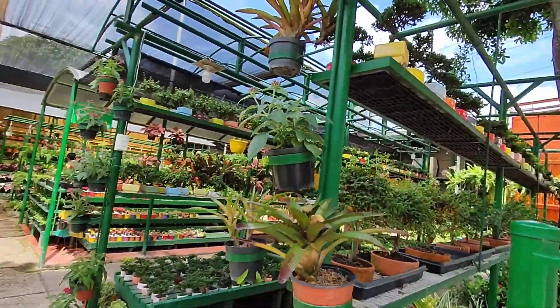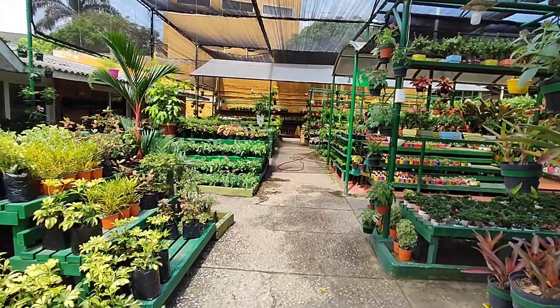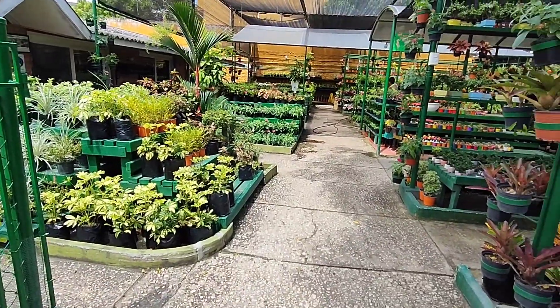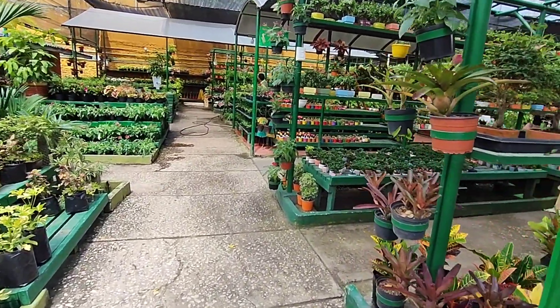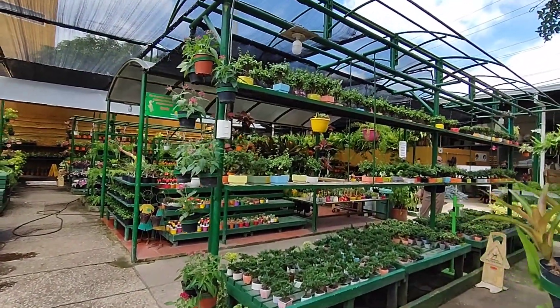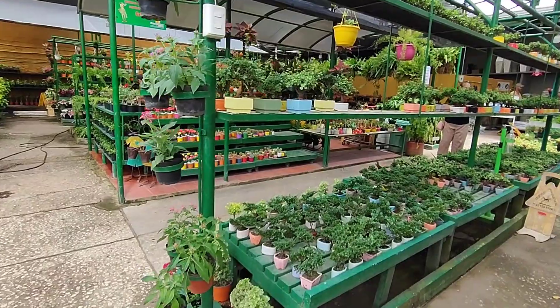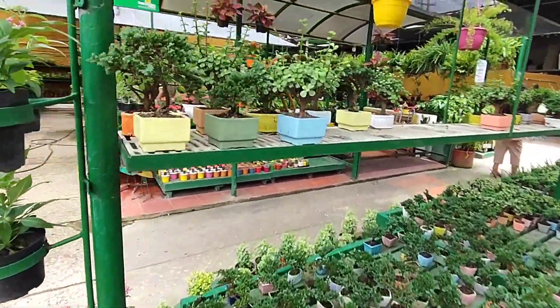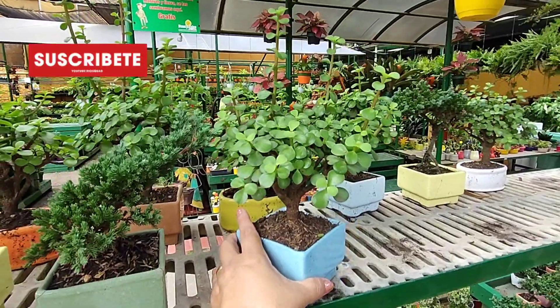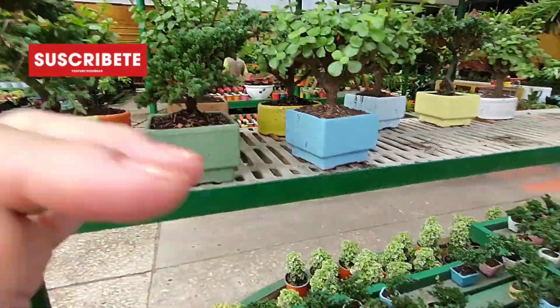Este vivero me encanta porque todo está organizado. No tiene uno que estar buscando las plantas donde las encuentra — todo está perfectamente organizado. Me encanta. Miren, aquí están todos los bonsais, tamaños muy pequeñitos, algo muy hermoso. Todo, todo está en orden.